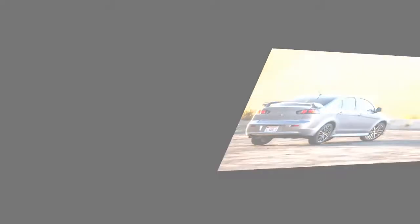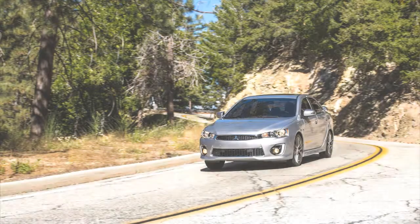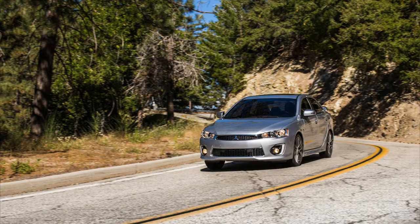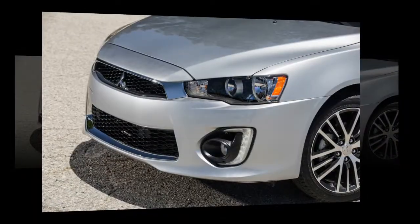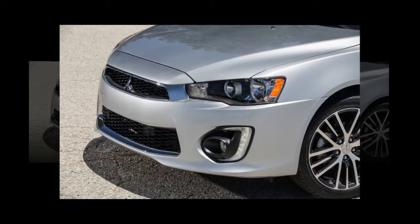Even so, Lancer sales were down from the year before. Enter the 2016 Lancer, which inherits a redesigned front fascia with ever-fashionable LED running lights, as well as enhanced standard equipment.